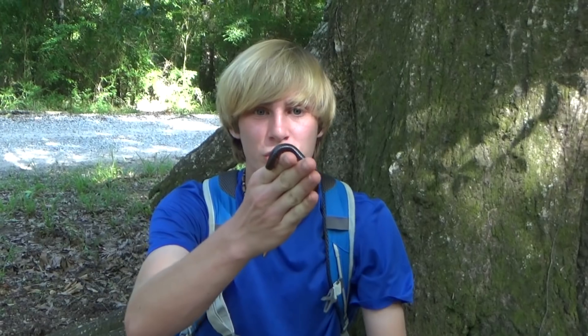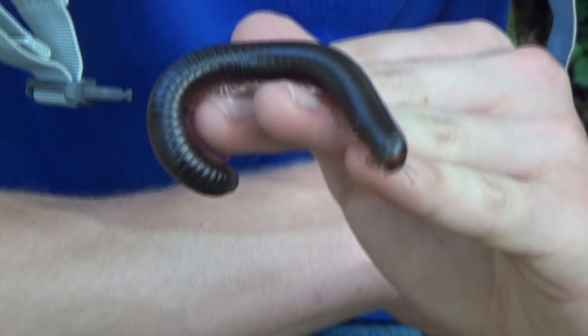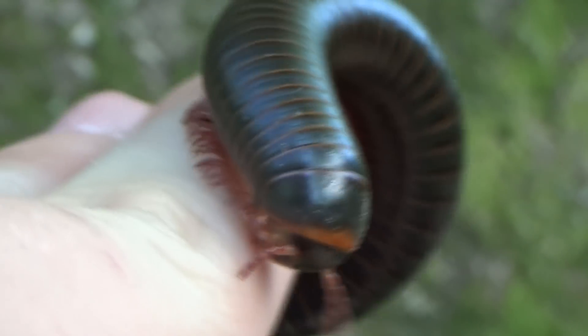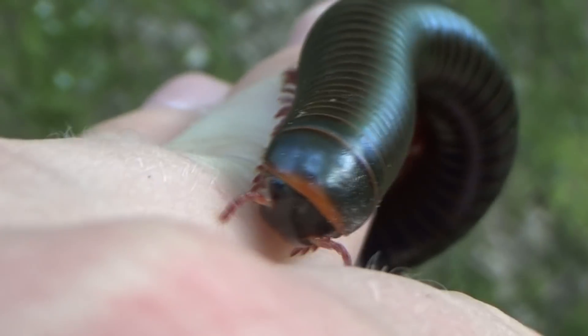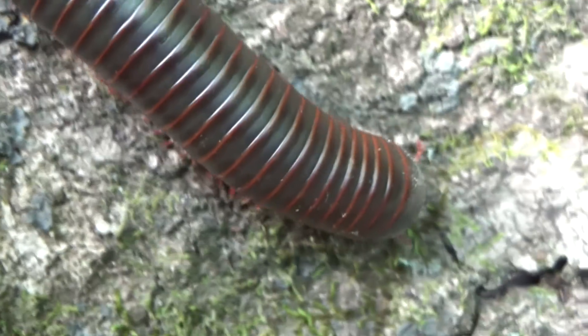So this is actually a giant American millipede. It looks like something you'd find in some kind of rainforest, but they're pretty common all throughout the United States. Now this is our largest species of millipede that we have here, and they can range from this kind of reddish coloration on their bands to almost being a solid black.